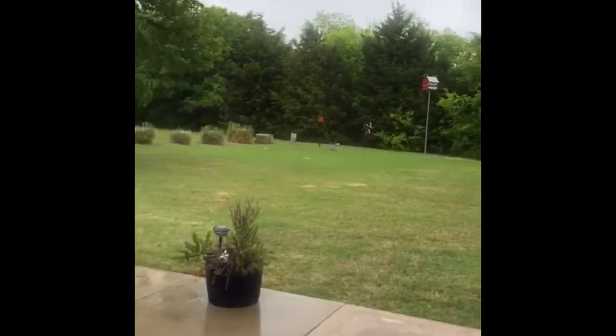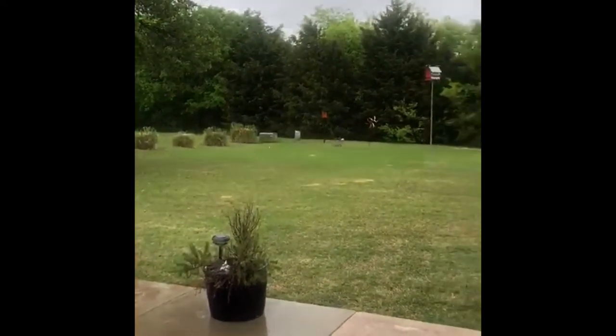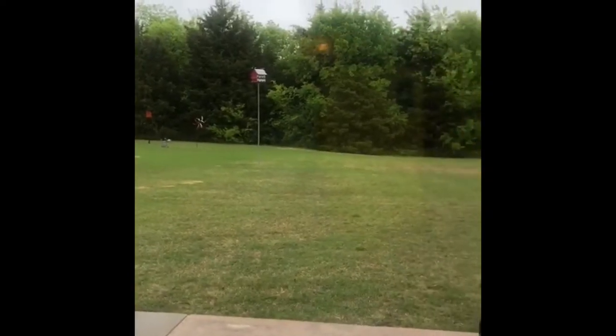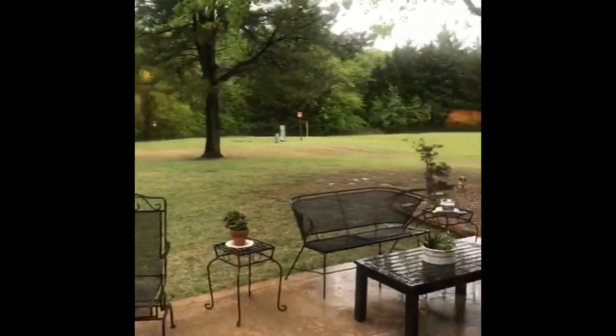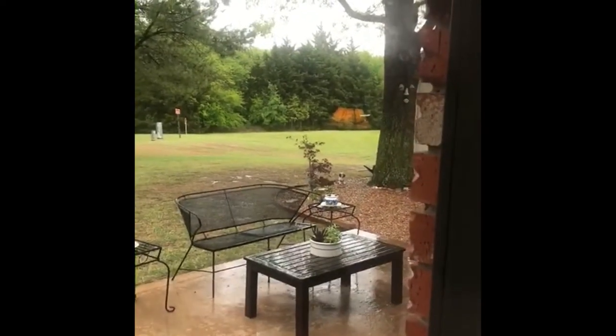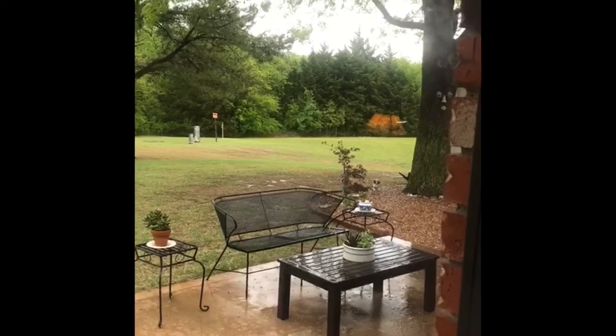I'm an outdoor person, but look at how pretty that is. It backs up to a greenbelt — you don't have a neighbor on one side. It's just so beautiful, just a great place to relax after a long day. Go to my website and check out more information. Thank you.